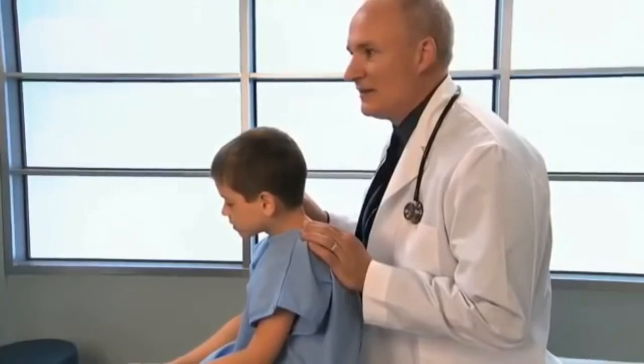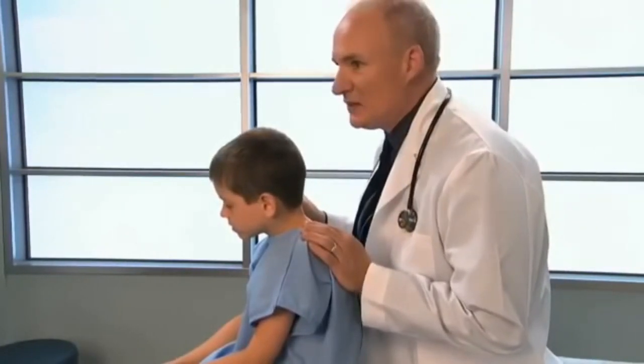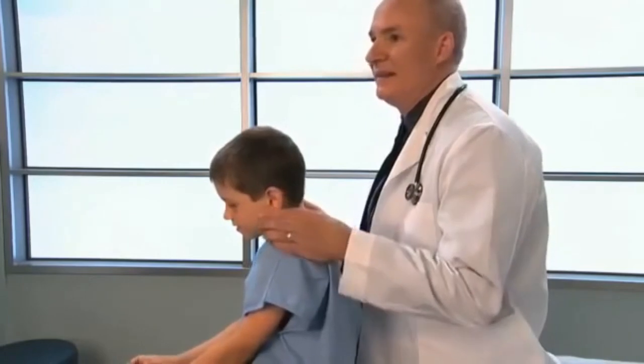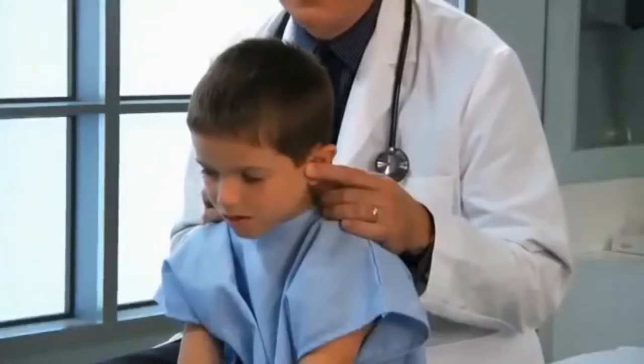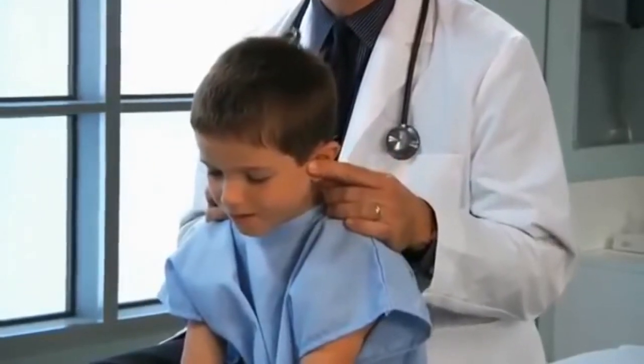And then you tell me what you hear. Ready? 22. Good. Then test the other ear. Zebra. Zebra is right. Good job.